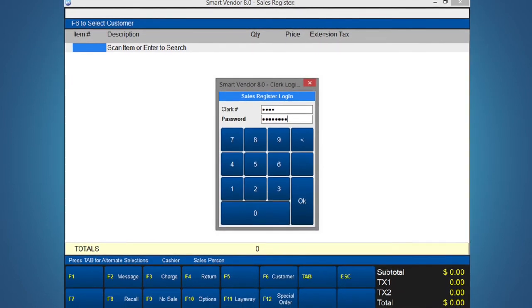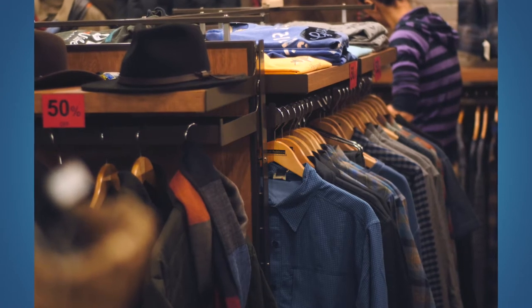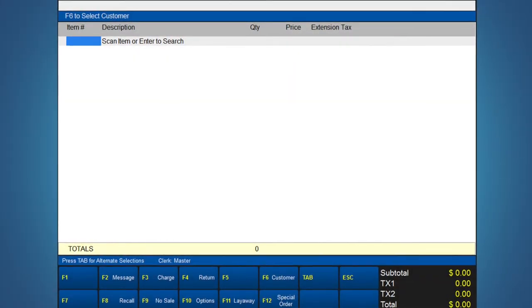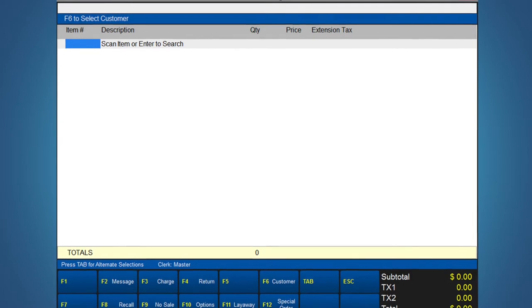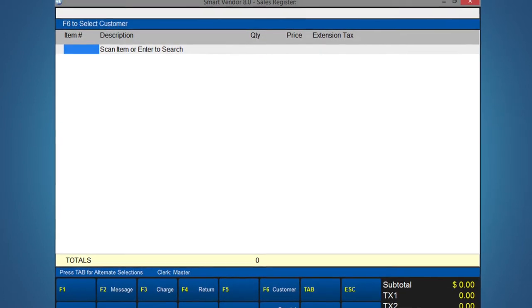Notice how clean and uncluttered the screen is. Customers will spend a long time browsing your store. However, once they've made up their mind to purchase, they want to be through the cash sale procedure right away. Having a fast, flexible, easy-to-use point-of-sale system with or without barcode scanning ensures smooth, easy transactions.